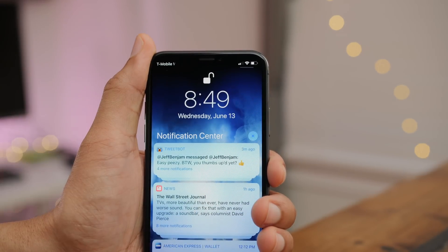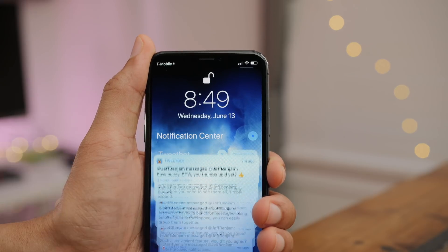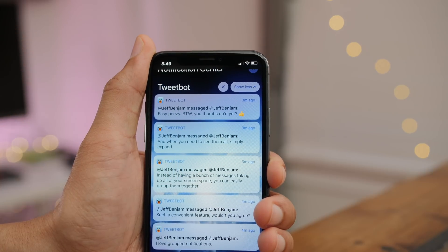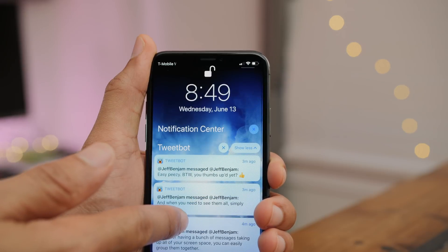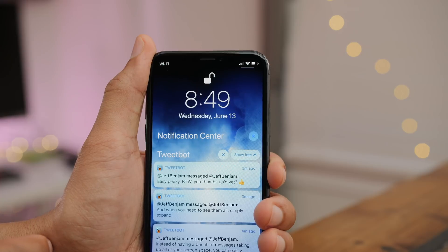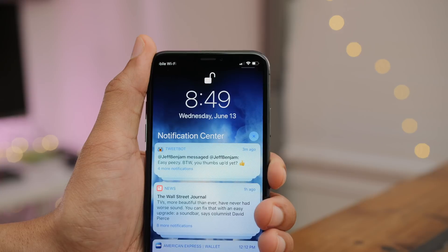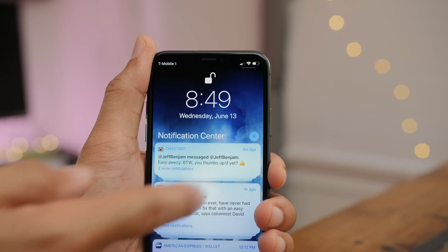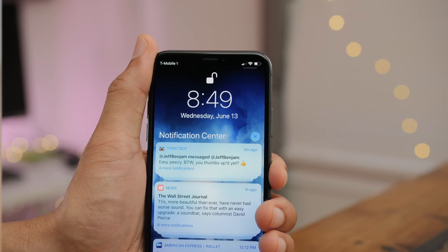I use an Android phone as a secondary device, and one of the things that always sticks out like a sore thumb when coming back to iOS is its inferior notification system. Well, at least prior to iOS 12. Because now with iOS 12, you finally get grouped notifications, and it allows you to expand and collapse your notifications. You can interact with a single notification or with a group of multiple notifications in one fell swoop. Having those per-app group notifications makes managing notifications in iOS 12 so much less intimidating.